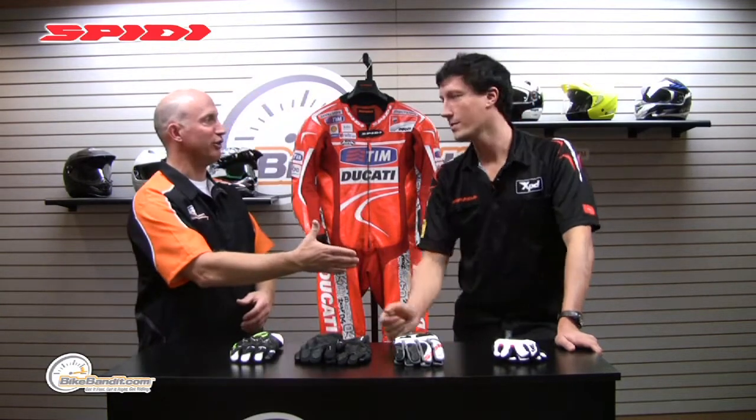What's going on? Rob Fish here for BikeBandit.com, and I want to welcome you to the latest Speedy video. We're doing gloves again. If you haven't checked out the gauntlet series glove video, check that out because there are a lot of impressive features on those gloves that will transition into these. More importantly, I want to welcome Alessandro from Speedy Italy. Welcome!